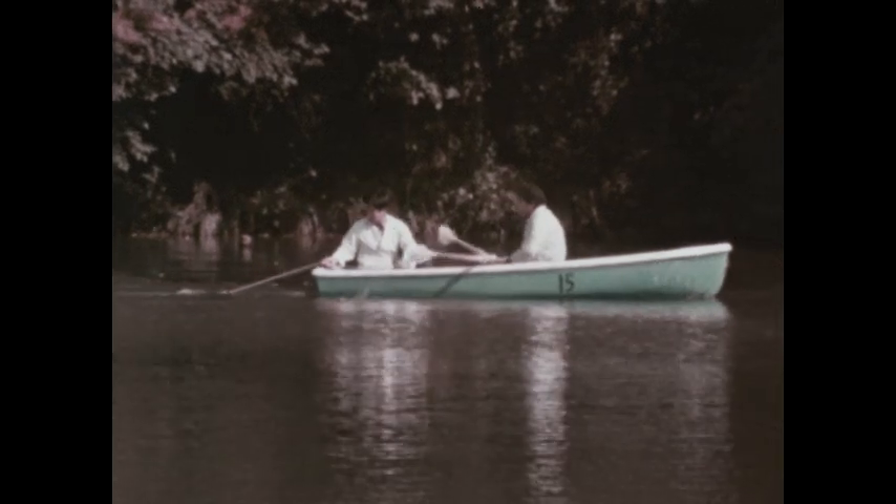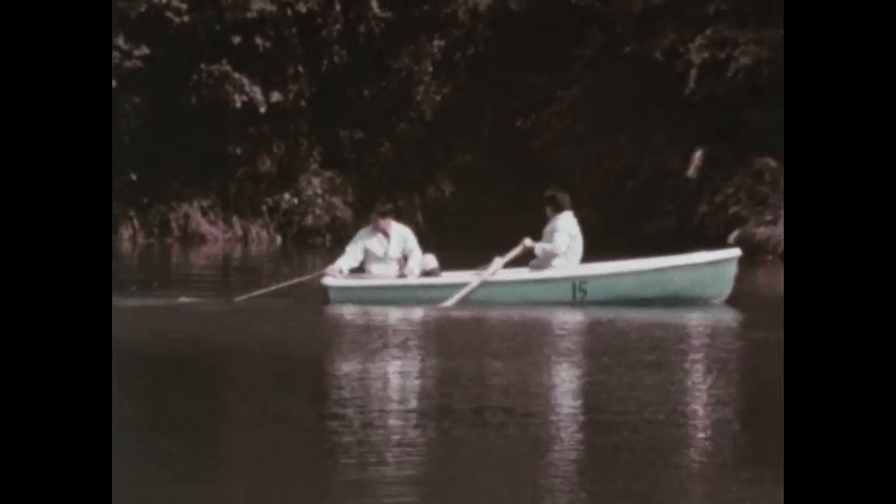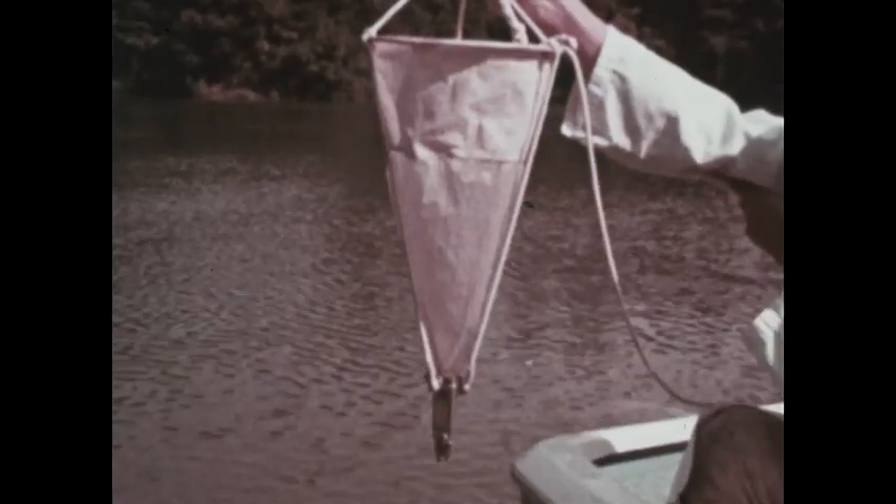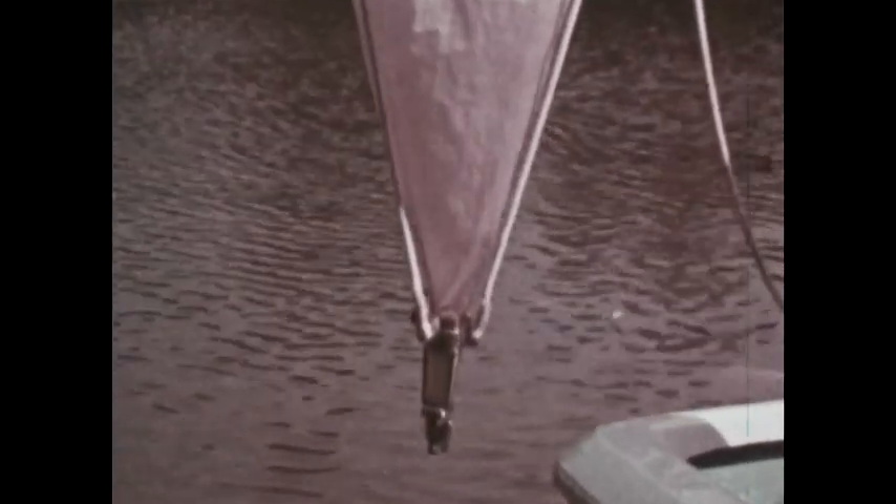In the waters of the lake, there are many different kinds of living things, each kind depending on the others for survival. This isn't an ordinary fishing trip. The equipment is designed to catch the smallest of the living things in the lake — plants and animals of microscopic size.